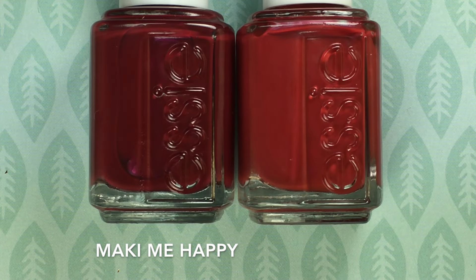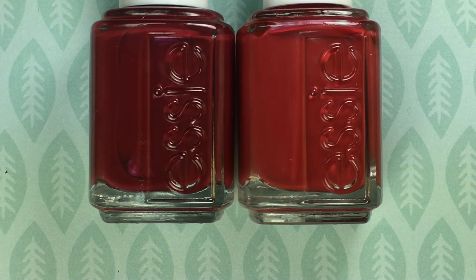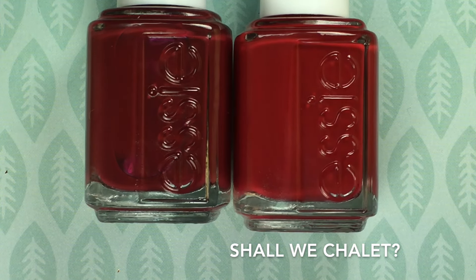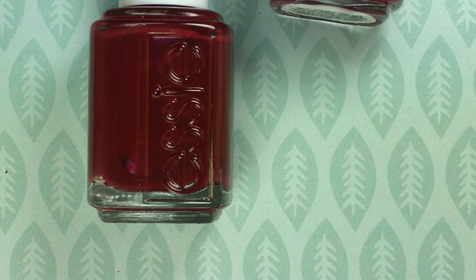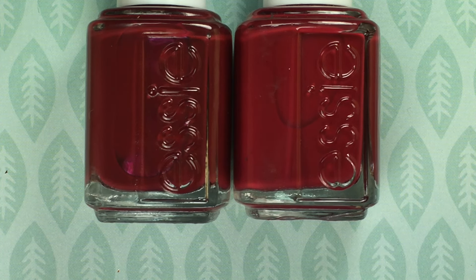We've got Making Me Happy on the left and on the right we have With the Band, from last year's fall collection. These aren't dupes — With the Band is much more of an orange tone. Comparing it to Shall We Chalet from last year's winter collection, Shall We Chalet is much more of a bright red, which means Making Me Happy is a deeper red — not dupes. And lastly, Jump In My Jumpsuit from the Winter 2014 collection: Jump In My Jumpsuit is much brighter-toned than Making Me Happy. So I had no exact dupes for this one.